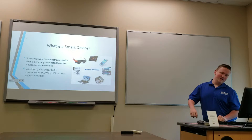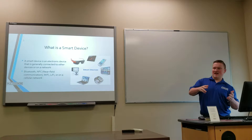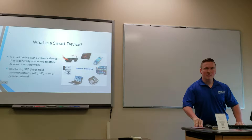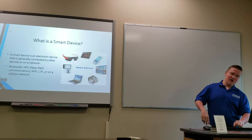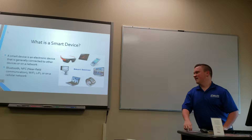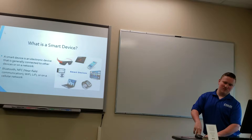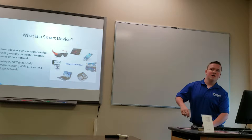So first off, what is a smart device? A smart device is any device that can connect to the internet or connect to something else, like another device. You can connect through Bluetooth, NFC (near field communication), Wi-Fi, or a cellular network. Examples include phones, TVs, and even smart light bulbs that can connect to the internet.